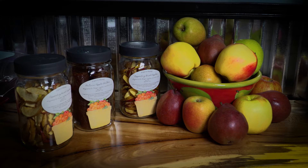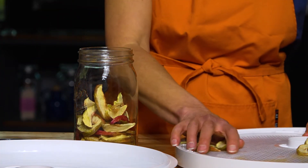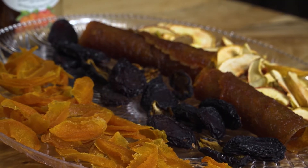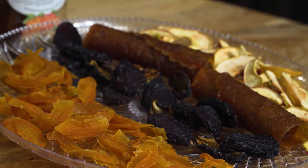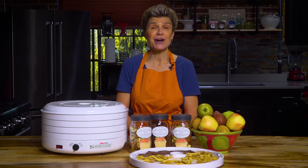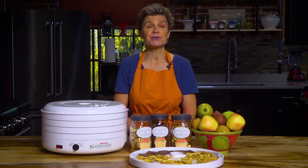Dried foods are also ideal for hiking and camping because they are lightweight, nutrient dense, and don't require refrigeration. Extra-ripe fruit that is unsuitable for canning makes excellent fruit leather. With all of that going for it, who can say no to dry foods? So let's dry some apples and make some apple fruit leather. Your customers will love them.